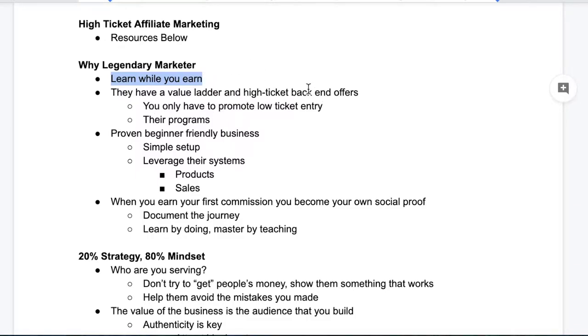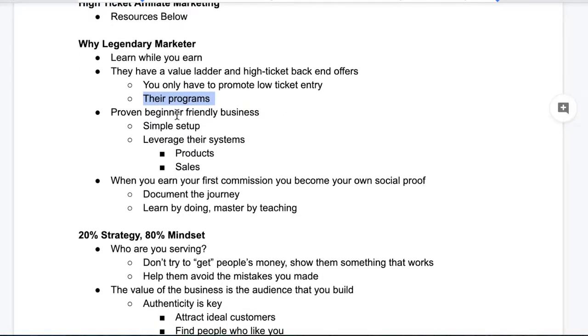They have a fantastic value ladder with high-ticket back-end offers. What that means is you as the affiliate really only have to promote low-ticket tripwire offers. So let's say you're kind of a beginner — you're probably not going to have the marketing chops to promote a $5,000 product. However, you can probably get a bunch of people to sign up for a low-ticket offer, like something that costs less than 10 bucks, because that's pretty much a no-brainer. When you get them in on the low-ticket offer, that person you refer is attributed to you for life. Then Legendary Marketer with their experienced sales team comes through and sells the backend offers, but you still get the commission. So Legendary Marketer takes care of selling the high-ticket products on your behalf — that's why it's a proven beginner-friendly business.